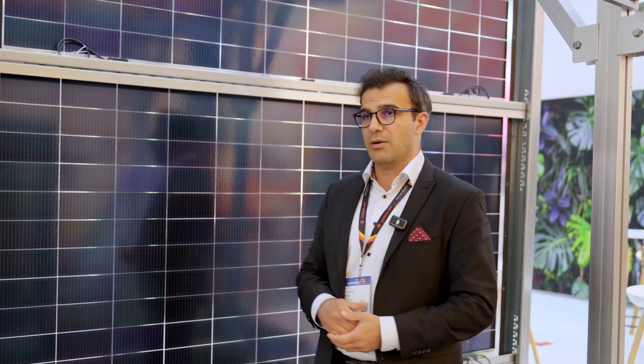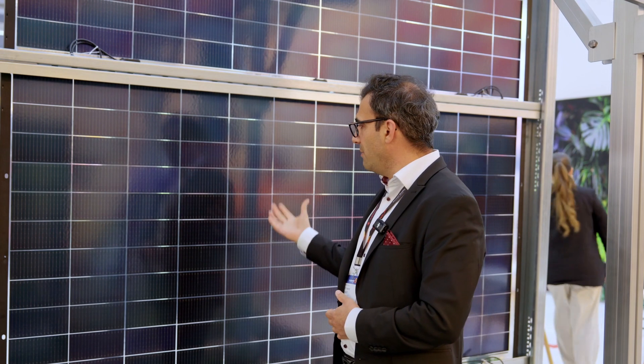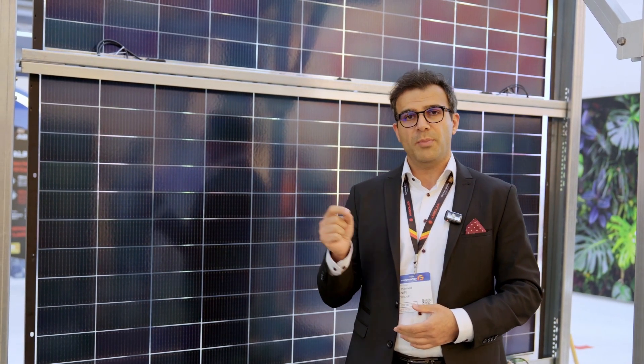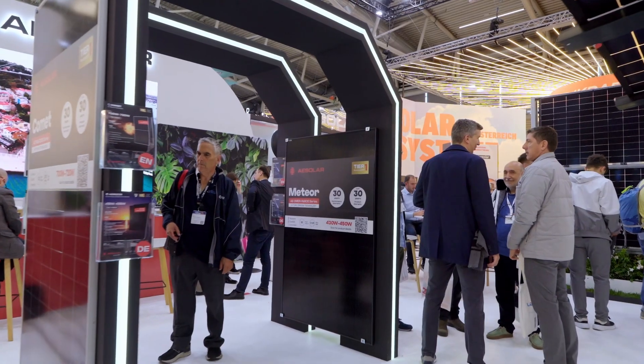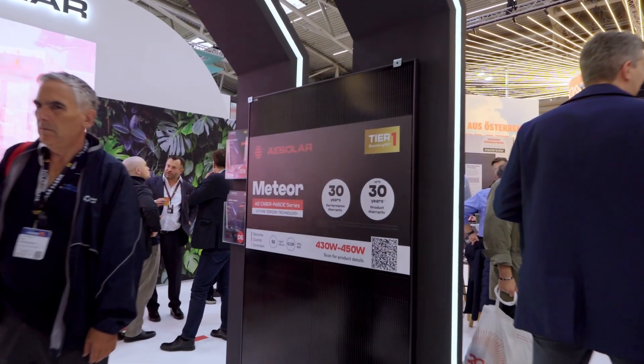However, these modules when mounted vertically are illuminated from both sides — back side and front side equally in each half of the day. The back side, which was typically working under albedo, is now being directly illuminated. When the module is directly illuminated, even small partial shading induced by junction boxes, cables, or frames can cause a significant loss in energy generation.